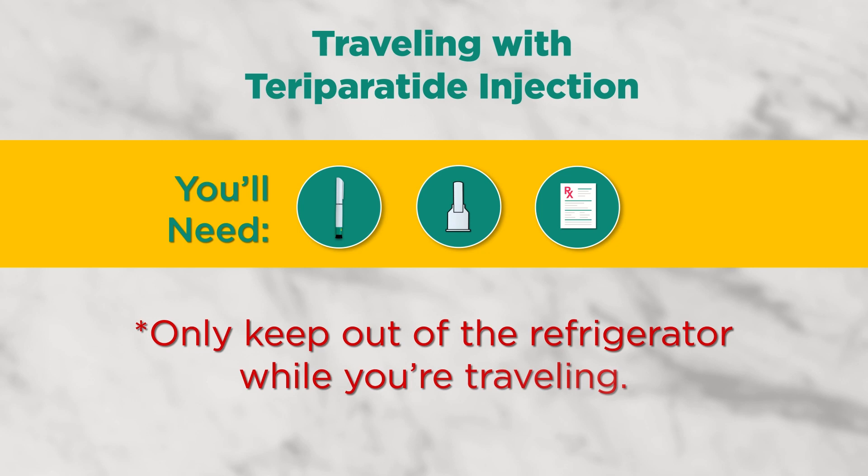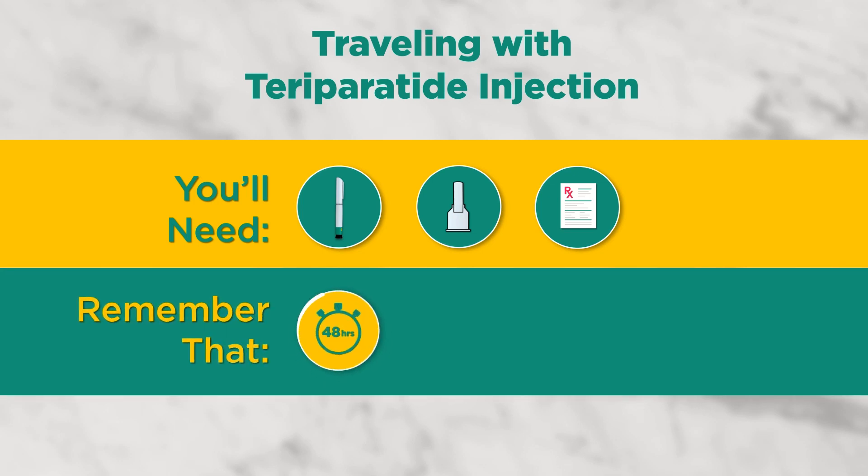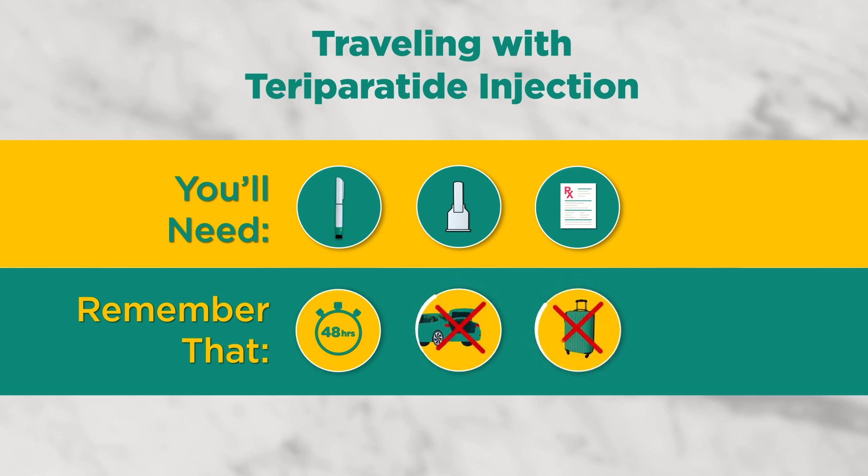Only keep TerraParatide Injection out of the refrigerator while you are traveling; otherwise keep refrigerated whenever possible. TerraParatide Injection can stay at room temperature for a total of 48 hours per device, but you should always keep your delivery device close by. Do not pack the delivery device in your car's trunk or in checked luggage, as this is to prevent exposing the delivery device to extreme temperatures.